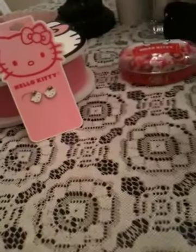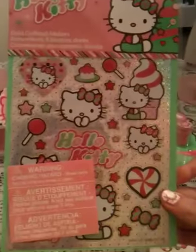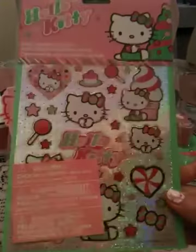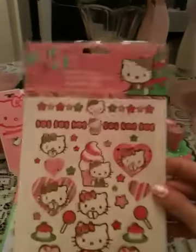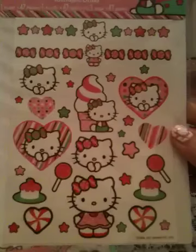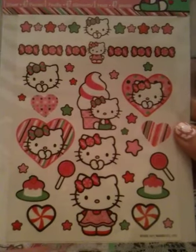The next thing I got were two sheets of Hello Kitty stickers. I got these Christmas ones that have a whole bunch of sweets on them and Hello Kitty's face — these were a dollar. And then I got another sheet of Hello Kitty stickers that look Christmas-y, with ice cream cones and hearts — those were also a dollar.